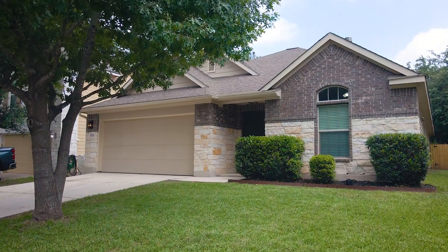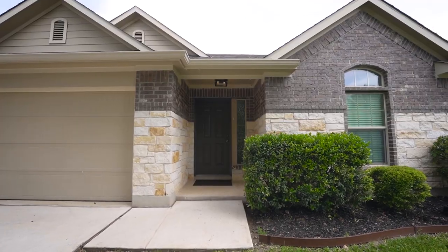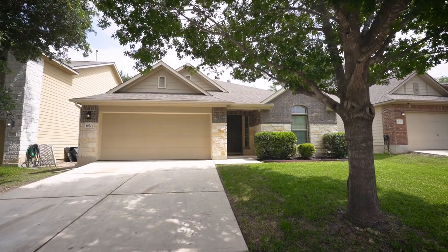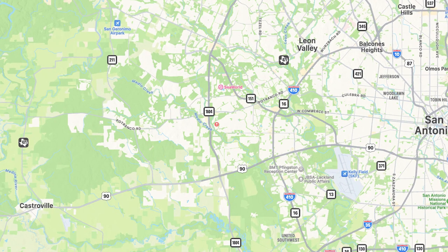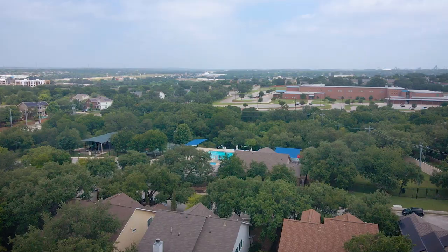Welcome home to 10741 Jim's Buck Lodge. This three-bedroom, two-bath home with a bonus flex room and two-car garage sits on 0.14 acres and is conveniently located near 1604 and Petrenko, minutes away from SeaWorld and the popular Alamo Ranch area.